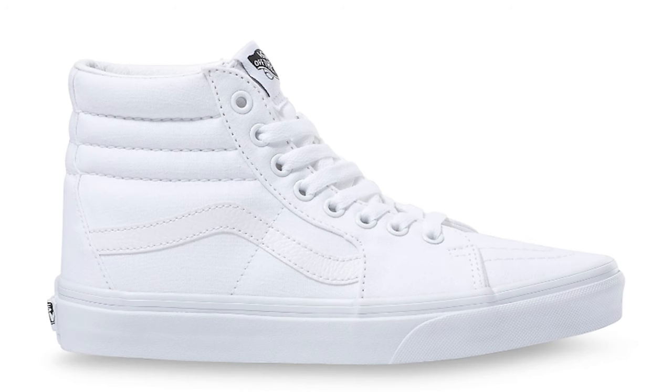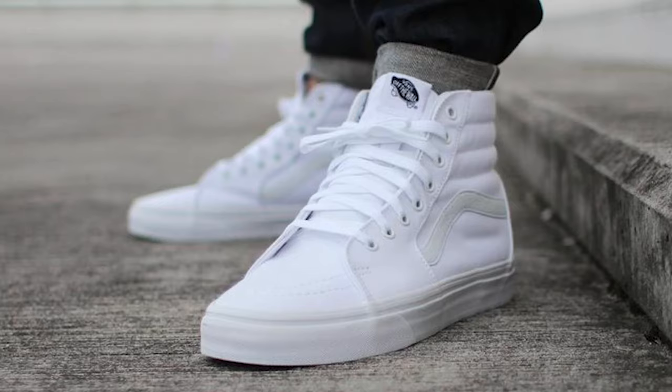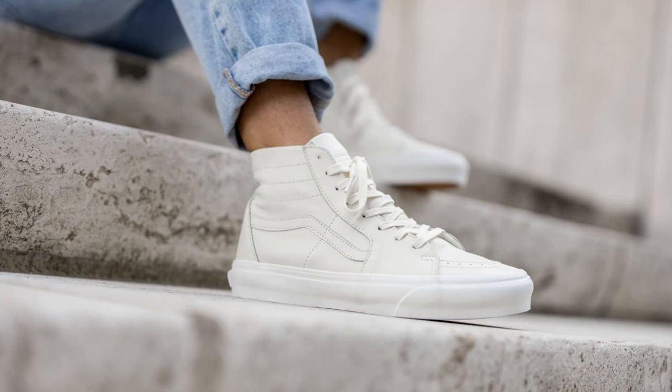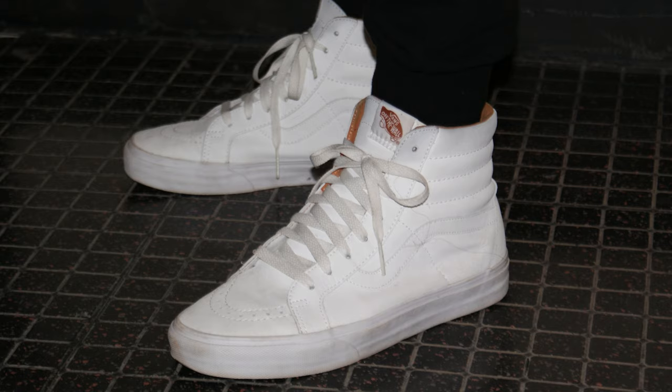Next up we have a classic — the Vans Sk8-Hi and the Sk8-Lo. Retail on the high top is around 80 bucks and the low top is around 70 bucks. These are very universal sneakers when it comes to dressing up, dressing down, wearing them year-round. If you get the all-white version you can easily throw them in the wash, clean them up, bring them back to life. Some people like that dirty vintage look too, though with a cleaner outfit you do want clean shoes. These are definitely a must-have on the list, available at your local mall or online from the Vans website for 70 to 80 bucks.